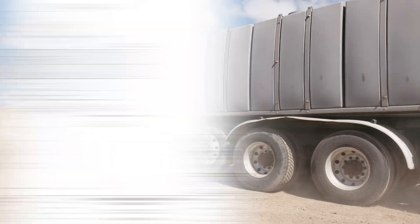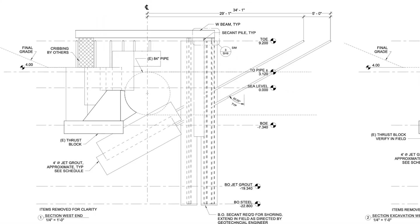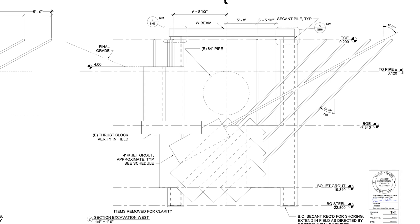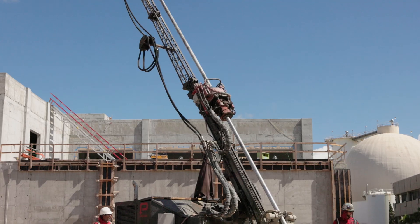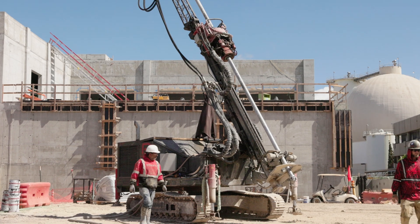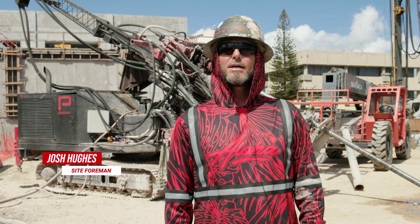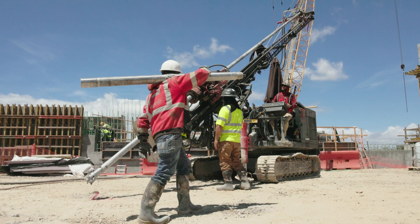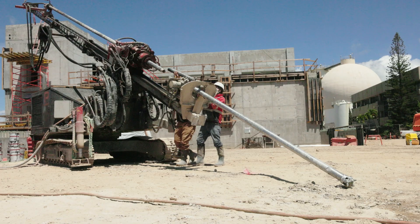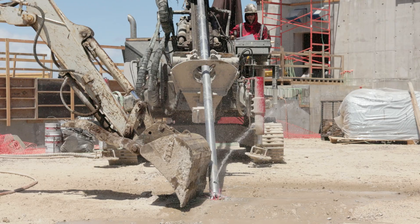At Sand Island, Pacific Foundation is treating the site with jet grouting, installing dozens of battered and upright columns around the existing utility to create a watertight seal. My name is Josh Hughes, I'm a foreman for Pacific Foundation. We are at the Sand Island Project, Oahu, Hawaii. We are currently jet grouting four-foot columns around an existing pipe to seal off the water.